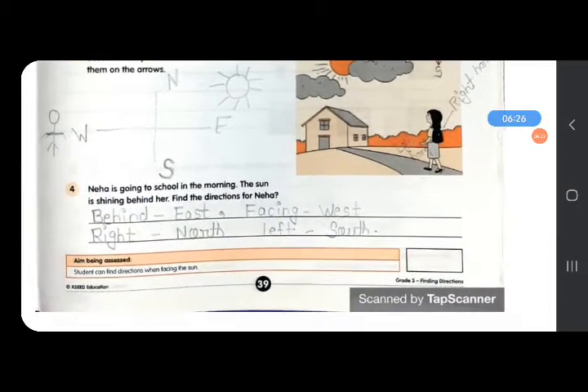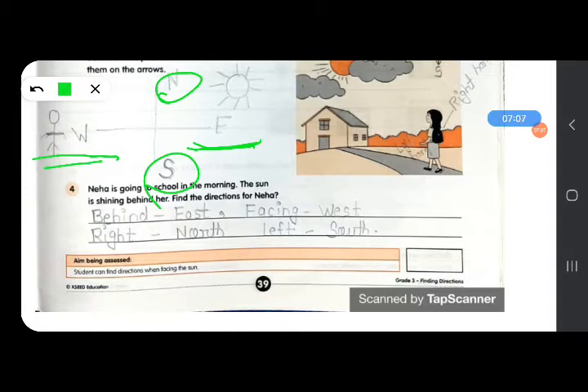Next: Neha is going to school in the morning and the sun is shining behind her. Find the directions for Neha. If the sun is shining behind her, that is the rising sun. So behind her will be east direction because the sun rises in the east. The face side or front side will be west direction. Right hand side will be north direction and left hand side will be south direction.